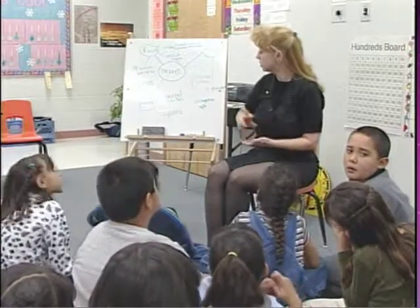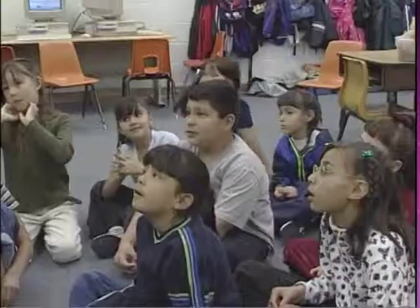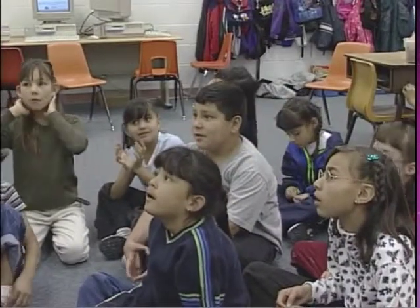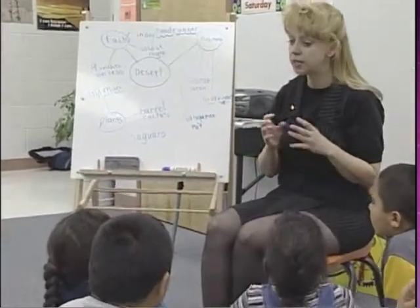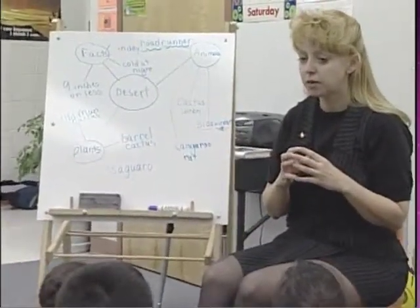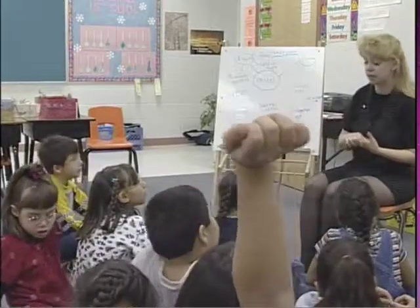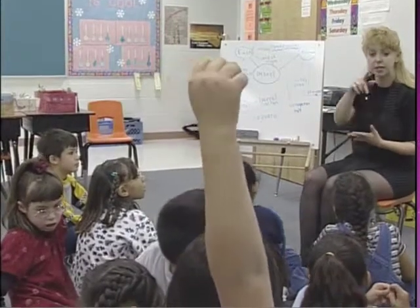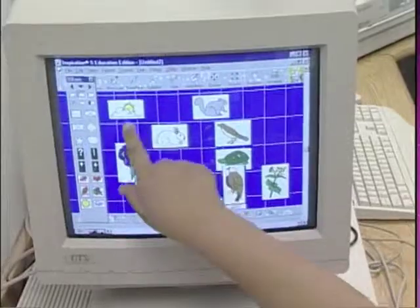You did a really good job on your Inspiration projects. I saw most of you doing this — you had the desert, you had your animals, you had plants. Some of you had gotten to the facts. I liked how you all used the graphics and the pictures. What did somebody do to show that it rained just a little bit? The cloud and rain — you used the cloud with just a little bit of rain coming out of it.